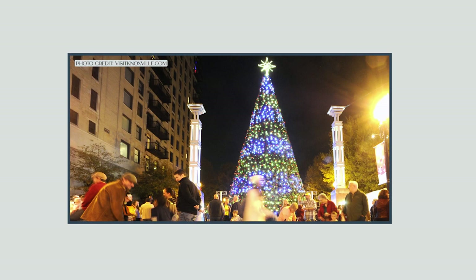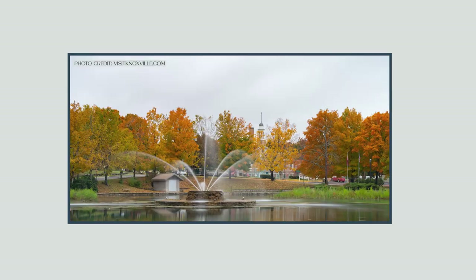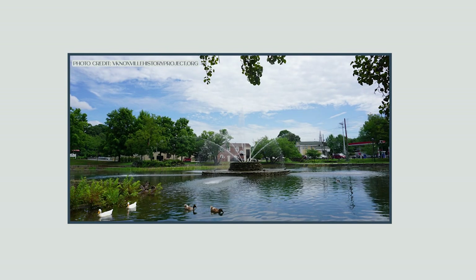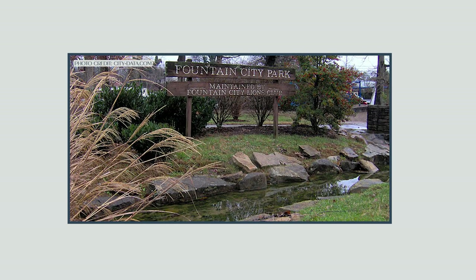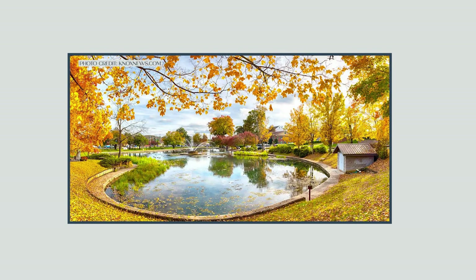Whether it's the rich history, the peaceful landscapes, the artistic endeavors, or the scrumptious food here in Fountain City, it has something to offer everyone. It is a charming slice of southern Americana nestled in the heart of Knoxville.